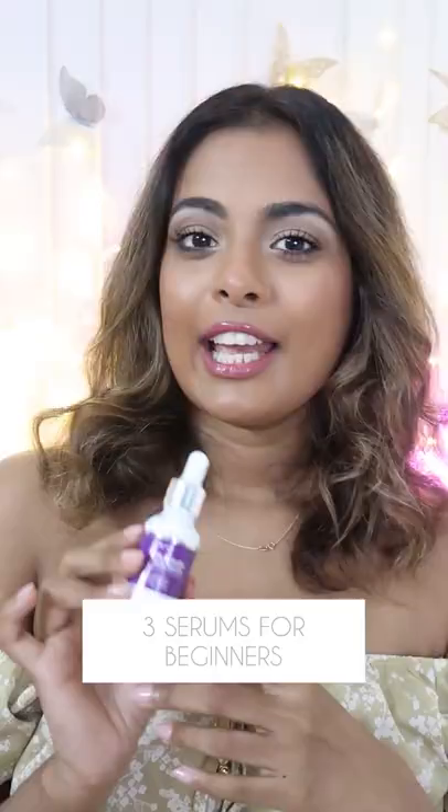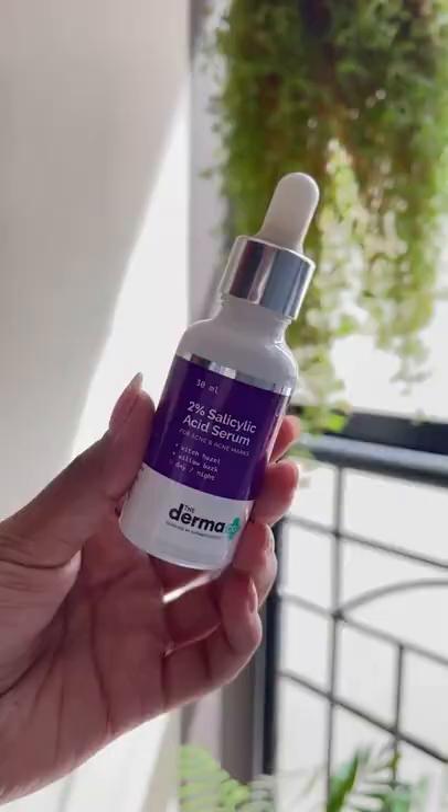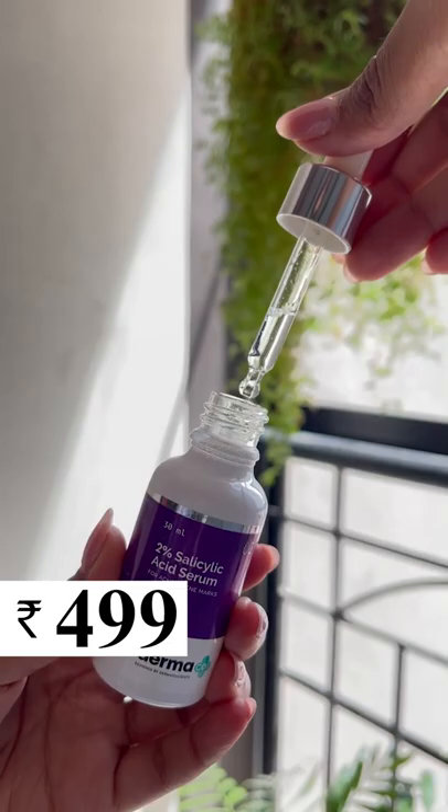Three serums you must try as a beginner. If you have blackheads, whiteheads, tiny bumps all over your face, or even pimples, the 2% salicylic acid from Dermaco for 499 rupees is a miracle in a bottle.